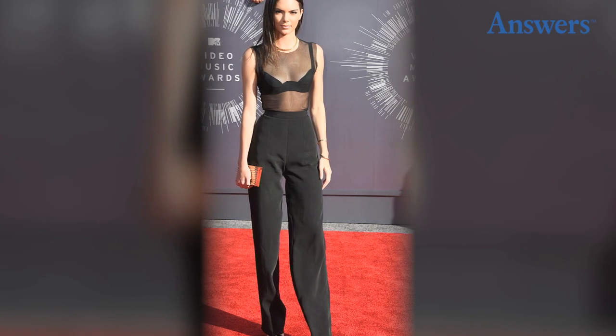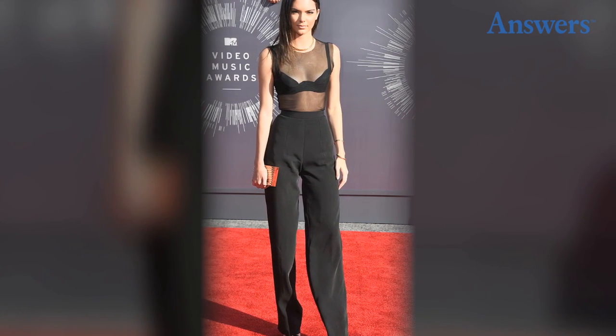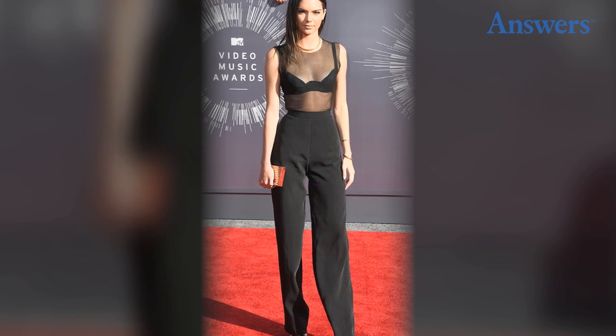Meshed Up. Here she used mesh to show a flash of skin on the red carpet for the MTV Video Music Awards, and it definitely paid off.